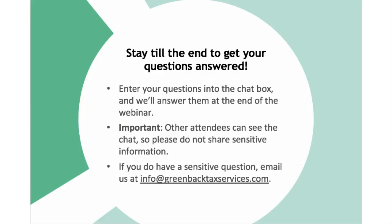Stay till the end to get your questions answered. Throughout the presentation, if you have questions, feel free to enter those into the chat box and we'll get through as many as possible at the end during our live Q&A. One important thing to remember: other attendees can see the chat, so please don't share any sensitive information. If you have a more sensitive question, feel free to email us at info@greenbacktaxservices.com. We also offer one-on-one consultations with our experts for more specific information regarding your situation.